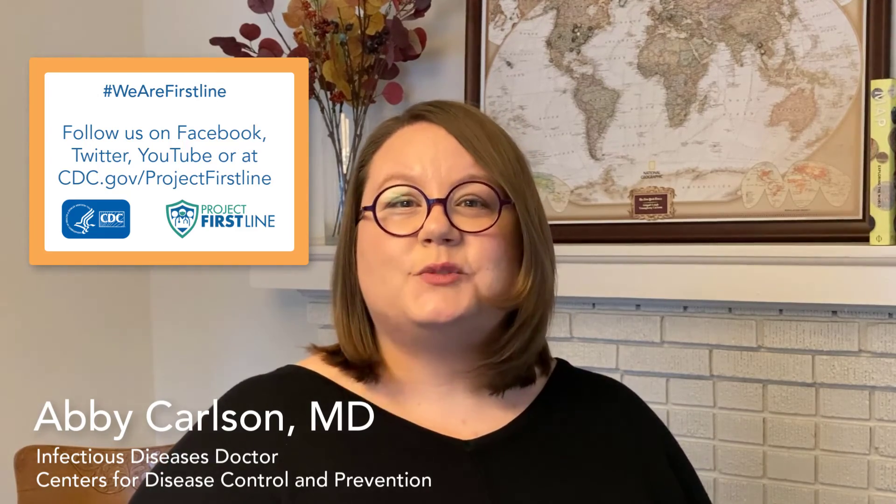We're going to talk a lot more about this in other videos because it's a big topic that applies to many diseases, not just COVID-19. In the meantime, thank you for joining us. As always, please don't hesitate to follow up on Facebook or Twitter or check us out online at cdc.gov/projectfirstline. We'll see you all at the next episode.